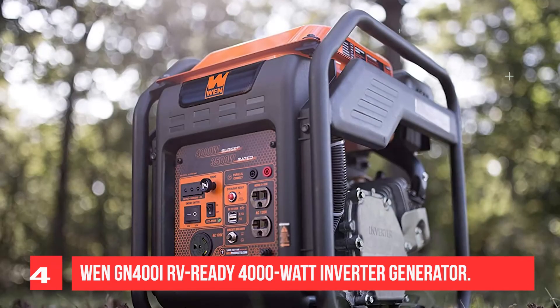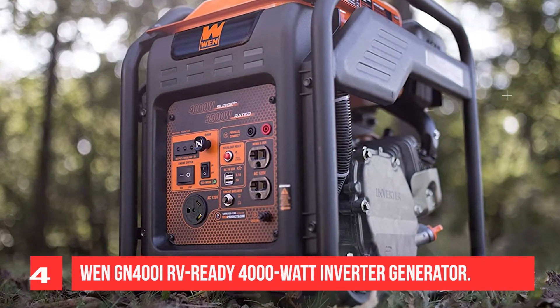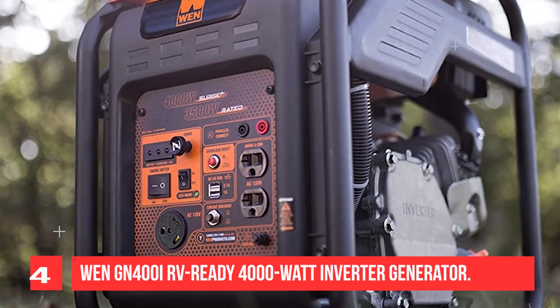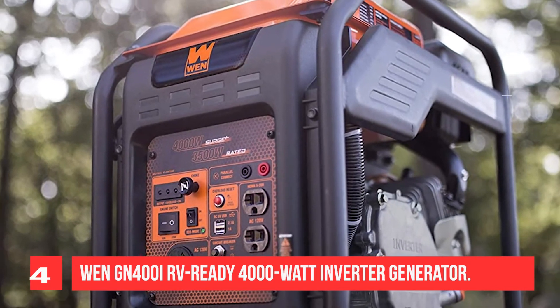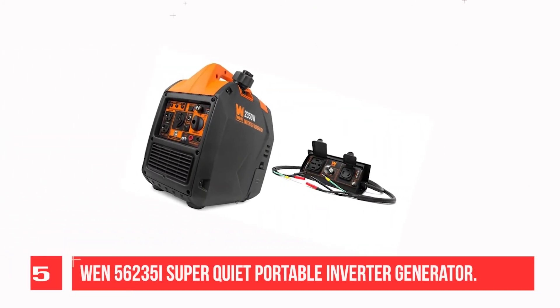Designed to mirror pure sine wave output, this generator limits total harmonic distortion to under 0.3 percent at no load and under 1.2 percent at full load, making it safe to run sensitive electronics.